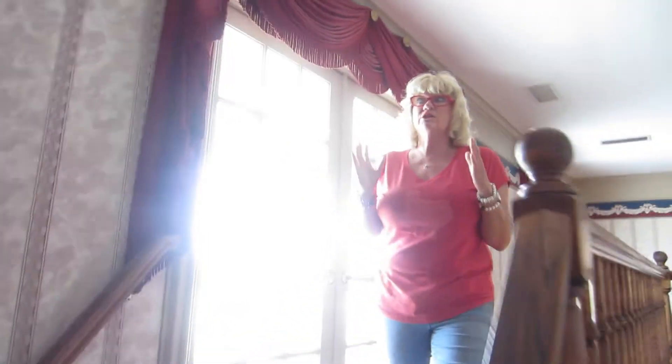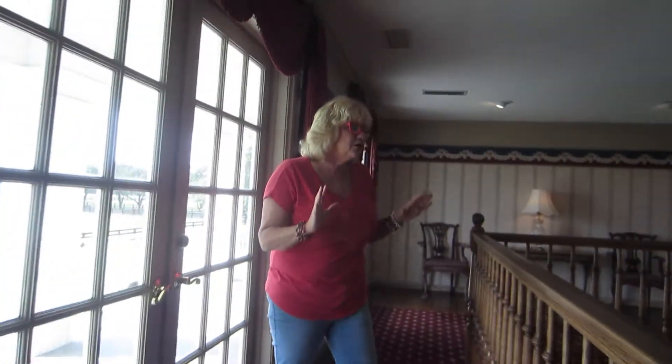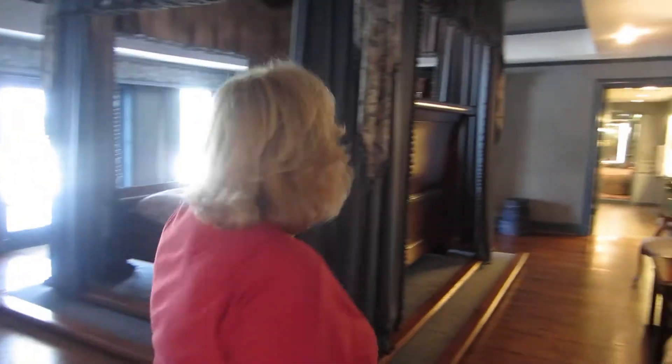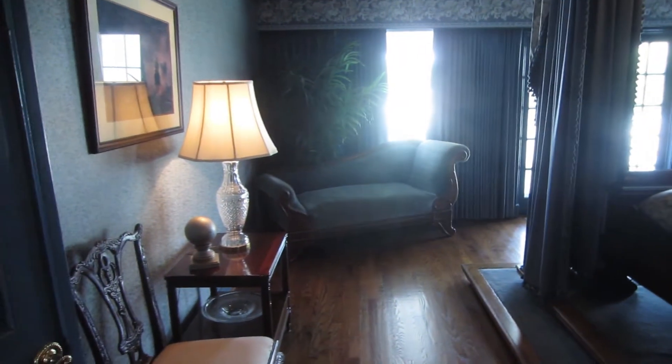We're going upstairs to JR's Master Suite. When the original owners lived here, this was their Master Suite. Wallpaper on the ceiling, all the lamps and water crystals, and how do you like this platform bed? This is big. Grand. That's the big bed.